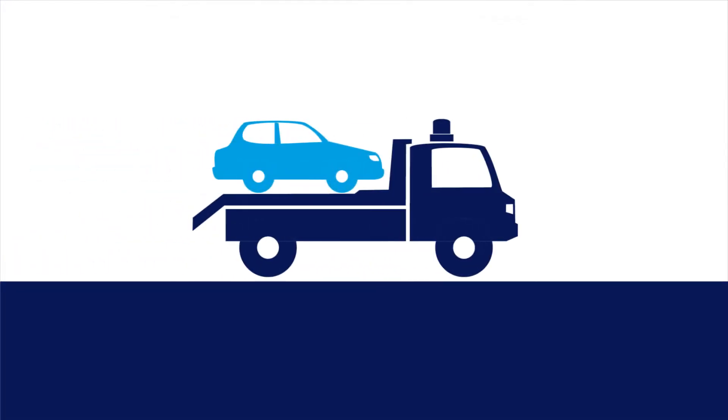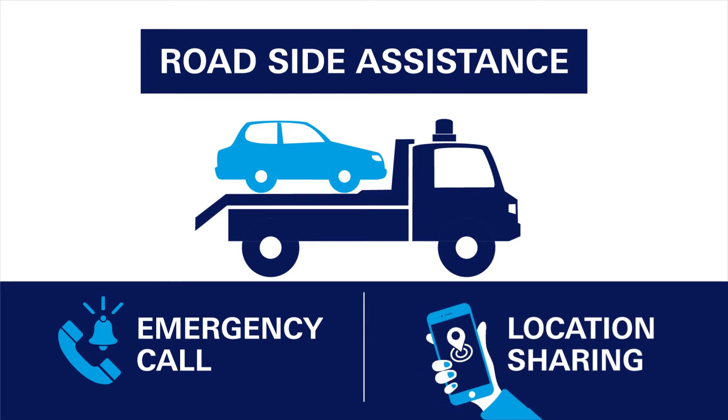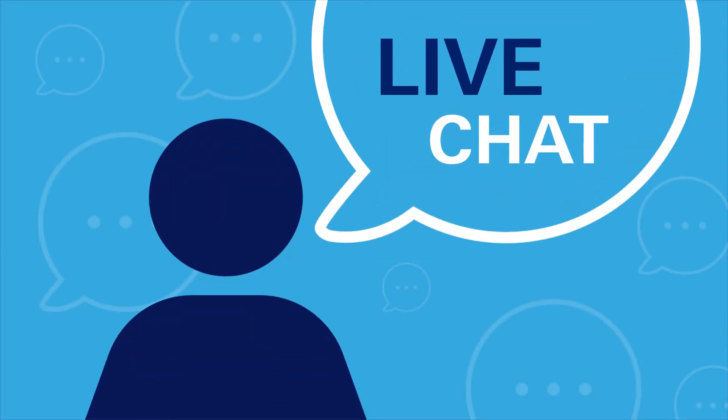In the unfortunate case of a roadside emergency, you can contact our customer care center for immediate assistance and even share your vehicle location live using the app. Chat in real time with our customer care agents who are always ready to assist you.